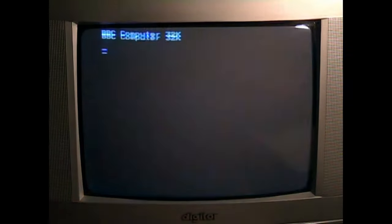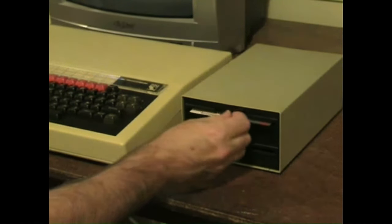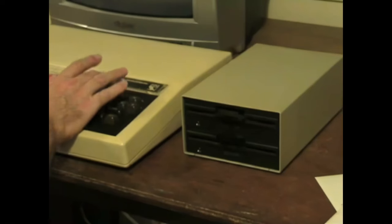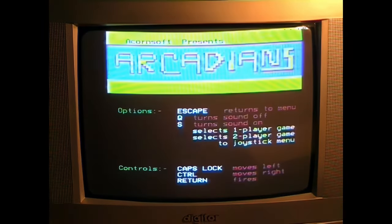Here's the computer booting — this is the boot screen. When you turn on the power switch, it tells us we've got 32K. Acorn DFS, the disk operating system, is activated, and BASIC is waiting for a command. We'll put a floppy disk in and see if we can get something going. Typing catalogue gives us a list of what's on the disk. This is actually the welcome disk for the BBC — it had a lot of very simple demo programs on it.